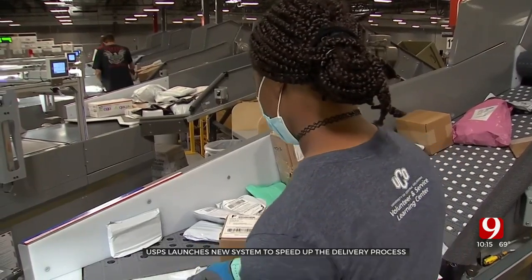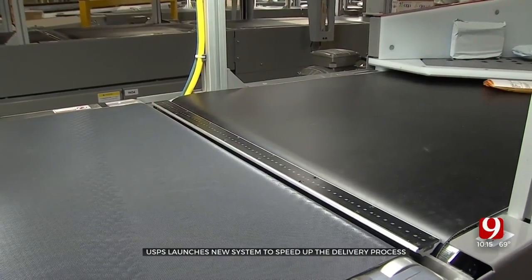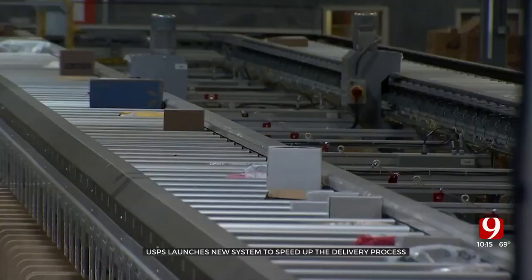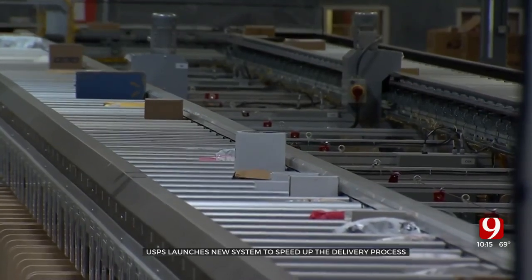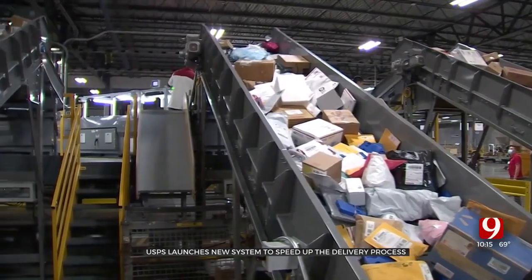USPS says the new system is crucial ahead of the holidays once packages arrive to Oklahoma City. But despite cutting-edge technology, planning ahead is more important than ever this season. We're ready. We want everybody to feel confident that we're going to get their gifts and all their cards and everything delivered on time.